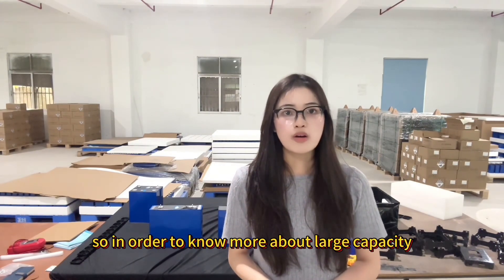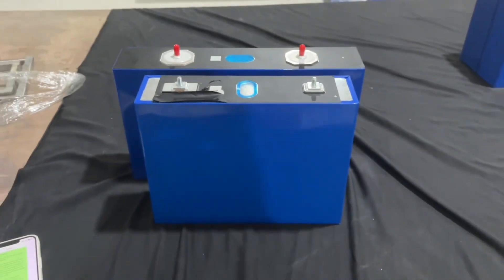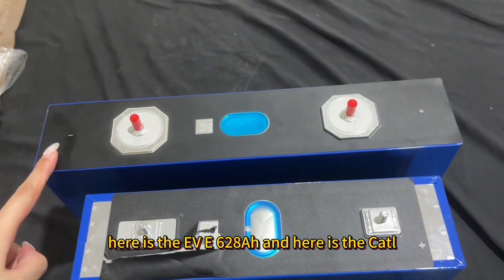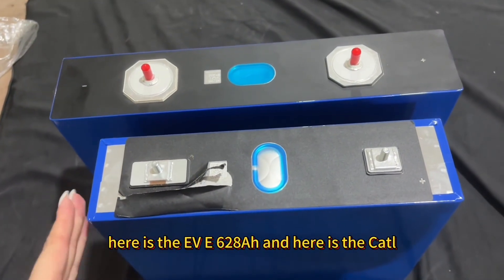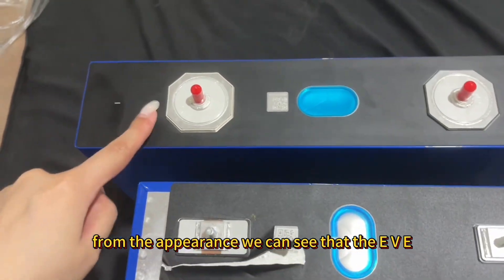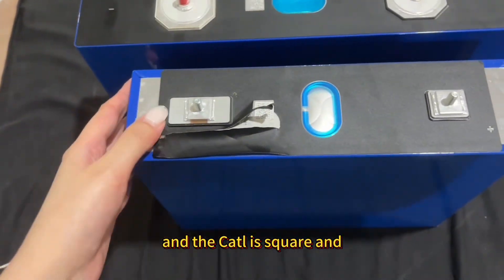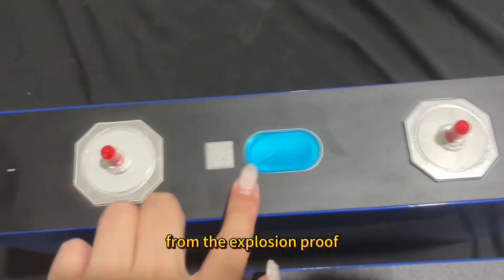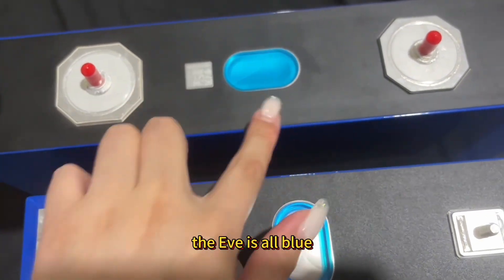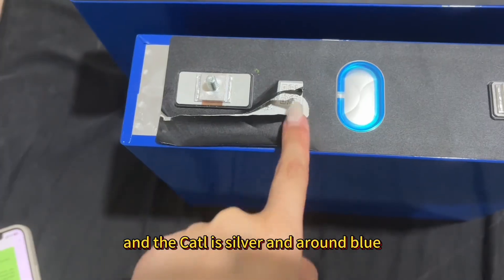In order to know more about large capacity batteries, I will introduce two brands to you. Look here — here is the EVE 628mAh and here is the CATL. From the appearance, we can see that the EVE terminal is octagon and the CATL is square. And from the label, the EVE is all blue and the CATL is silver and orange blue.